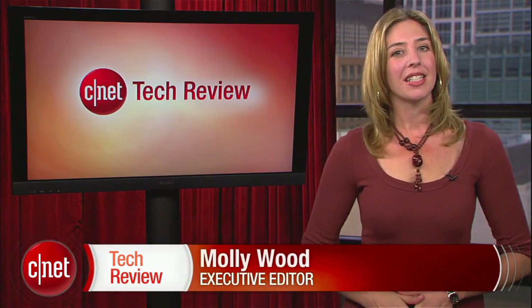Hi everyone, I'm Molly Wood and welcome to the CNET Tech Review, where we collect our hottest videos of the week and tell you what's good and what's bad in the world of tech, plus offer our own unique tech wisdom in the form of the bottom line. Let's start things off with the good.